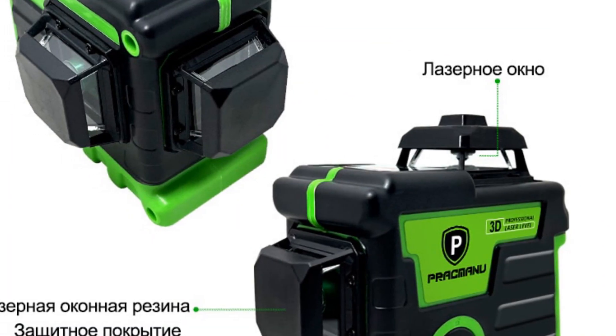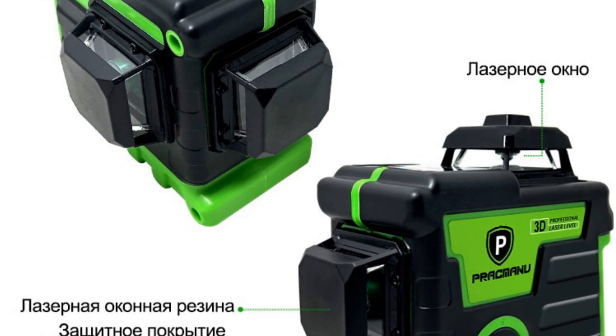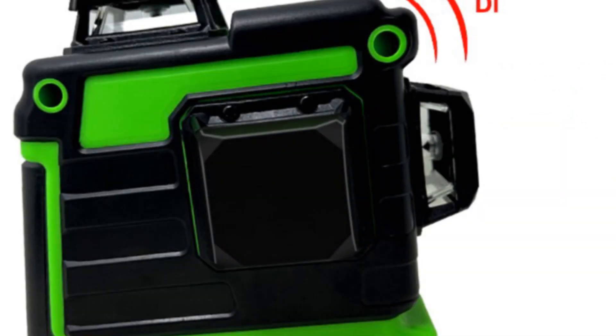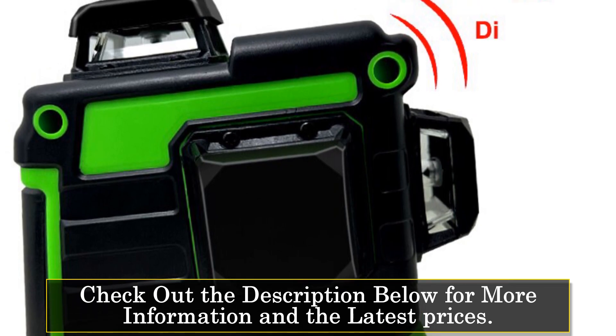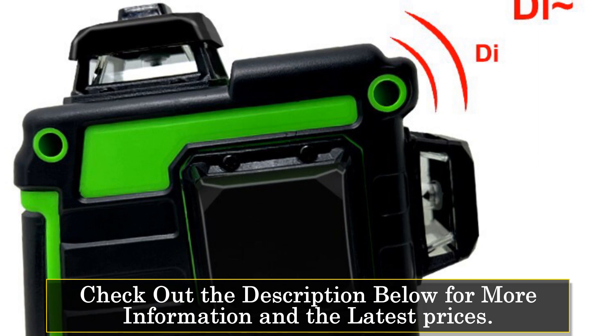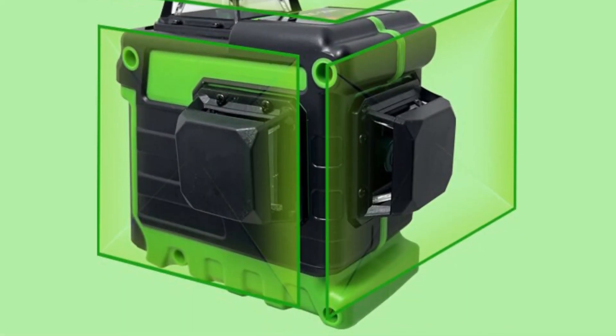The Prakmanu Laser Level comes as a complete kit, featuring both vertical and horizontal cross lines. With this versatile tool in your hands, you can tackle various projects at home, in the office, or on the go. Whether you're aligning shelves, installing fixtures, or working on construction projects, this laser level has got you covered. One standout feature of this laser level is its timer function, which adds convenience and efficiency to your work.